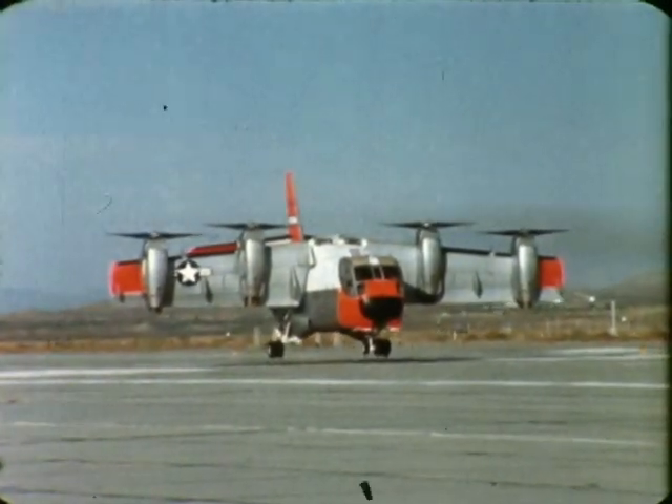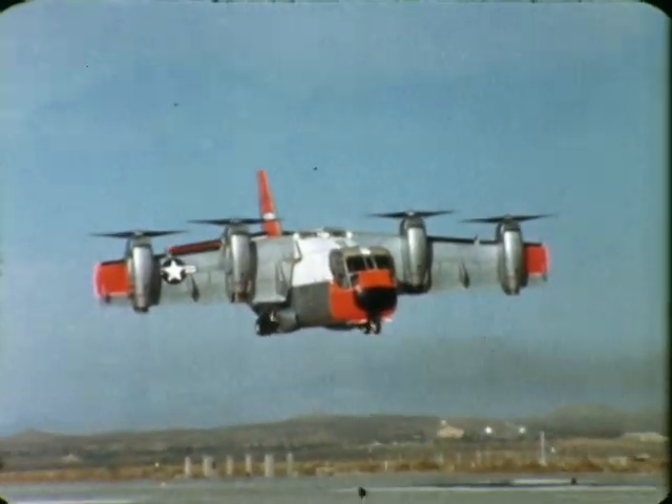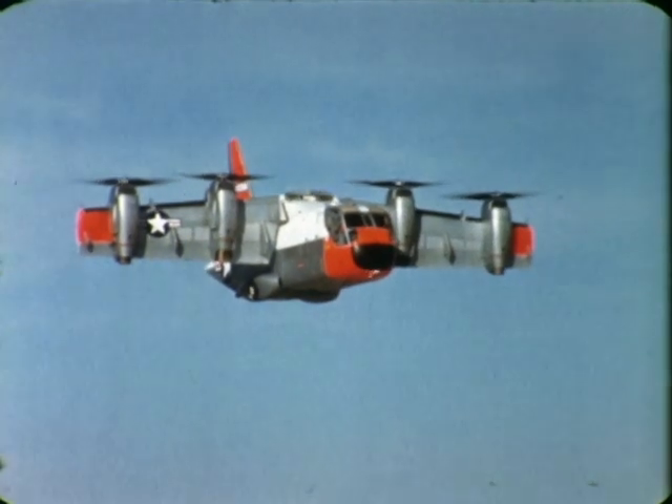Included in this demonstration was a conventional takeoff with a climb to 25,000 feet in 5 minutes and 40 seconds. The XC-142 also executed a verticircuit — that is, a vertical liftoff to hover, a conversion to conventional flight, and reconversion to hover and vertical landing.